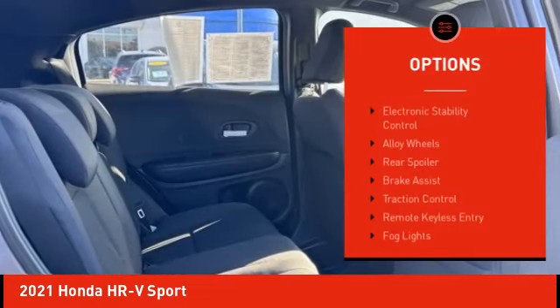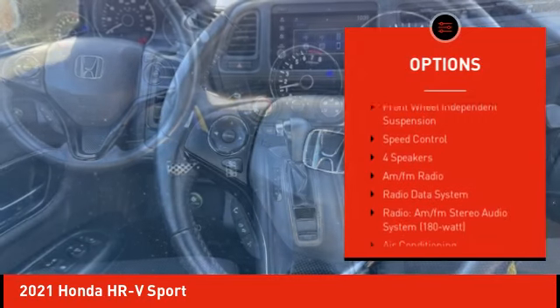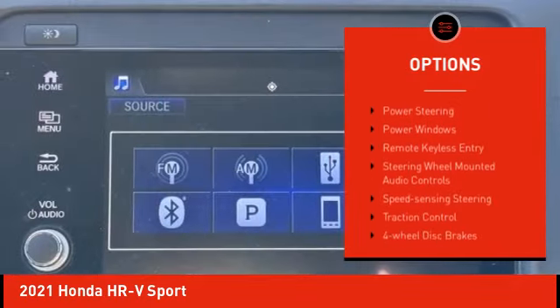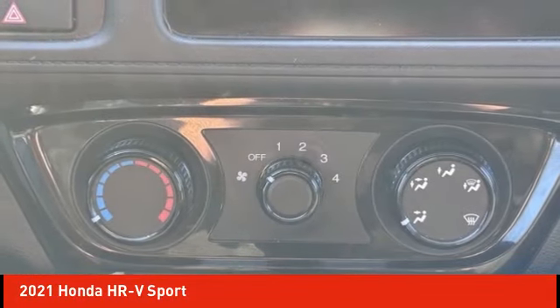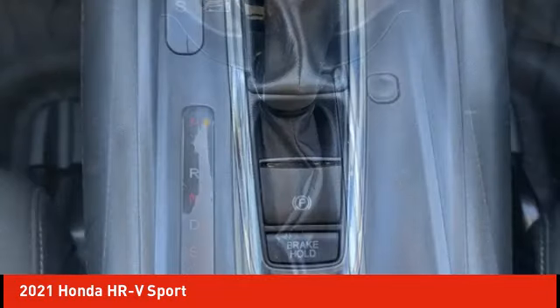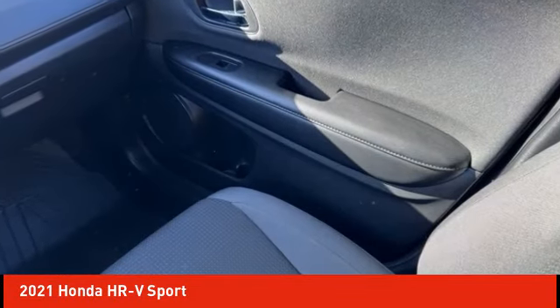Here are some of this vehicle's great options: electronic stability control, alloy wheels, rear spoiler, brake assist, traction control, remote keyless entry, fog lights, four-wheel disc brakes, front wheel independent suspension, and speed control. If affordable style and reliability are what you're looking for, this vehicle couldn't be more perfect. Drive it today.